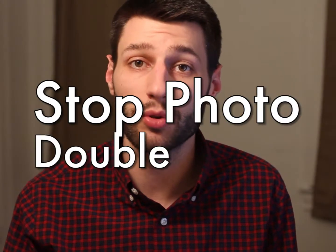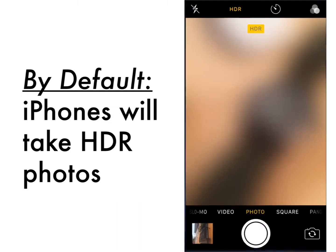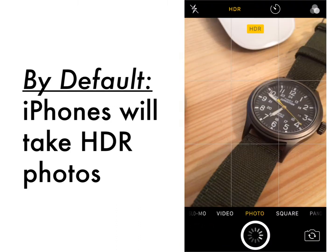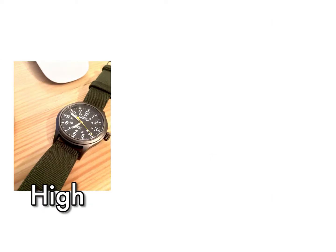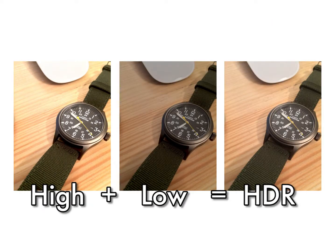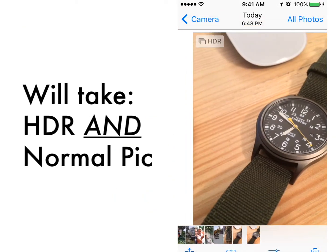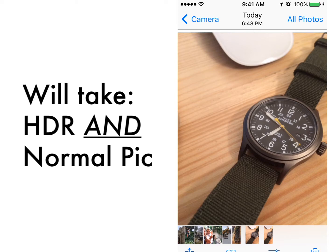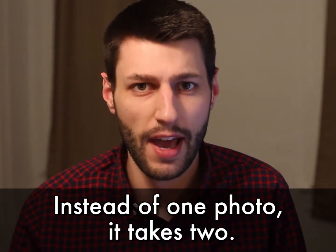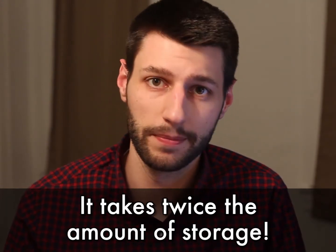Here's how to stop photo double saves on your iPhone. Your iPhone by default will take an HDR photo every time you snap a picture. An HDR photo is a special kind of photo that combines a high exposure image with a low exposure image in order to get a perfect balance. The problem is that your iPhone also takes a normal photo at the same time, so when you're really trying to take one photo, it takes two — and that takes twice the storage. So let's put an end to it.